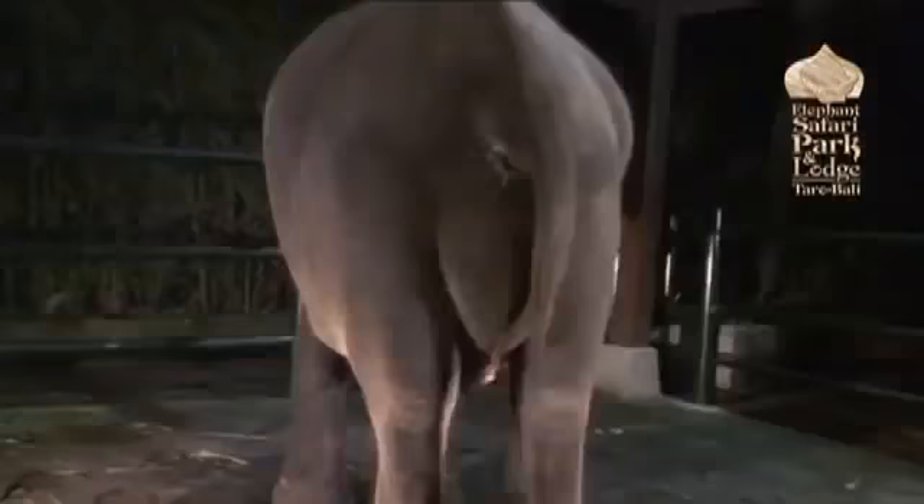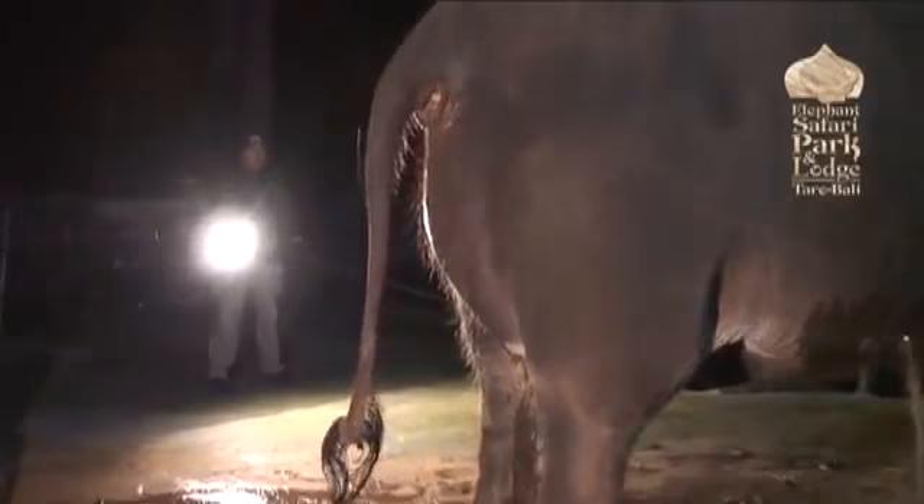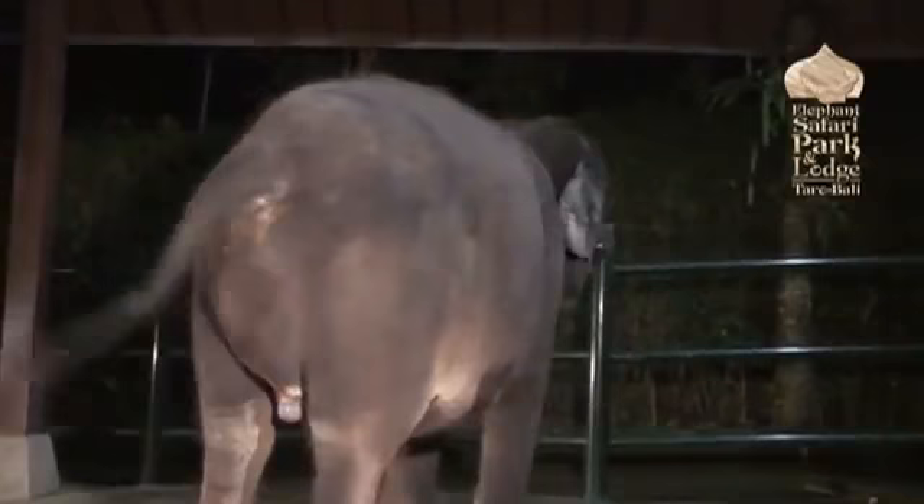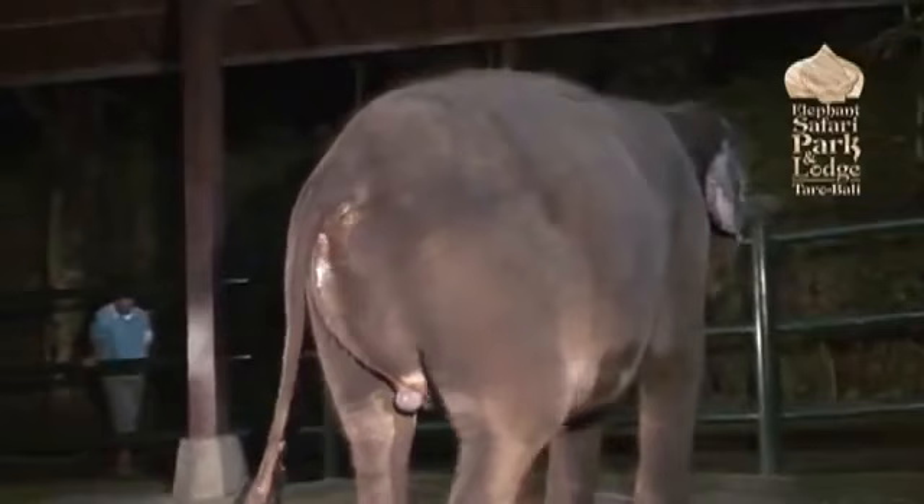We've been waiting now quite a few weeks for her to get round to giving birth. It looks like tonight's the night. The back of her is now swelling up as the baby is moving into the delivery area, and we can just see the start of the embryonic sac appearing.